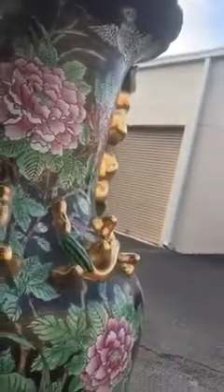Let me give you a nice little tour of the vases. Let me turn the camera around. This is it.